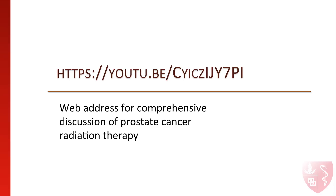Shown here is the web address to a full-length video discussing the treatment of prostate cancer, which includes a discussion of the risk assessment, comprehensive discussion of external beam radiotherapy, image-guided radiotherapy, brachytherapy, as well as the follow-up of prostate cancer and the value of hormone therapy.